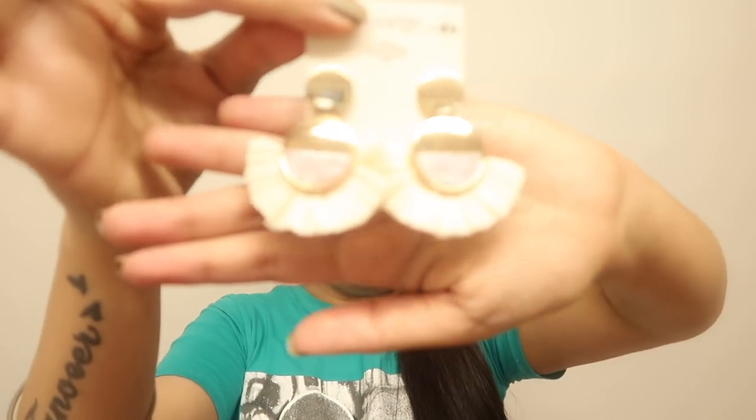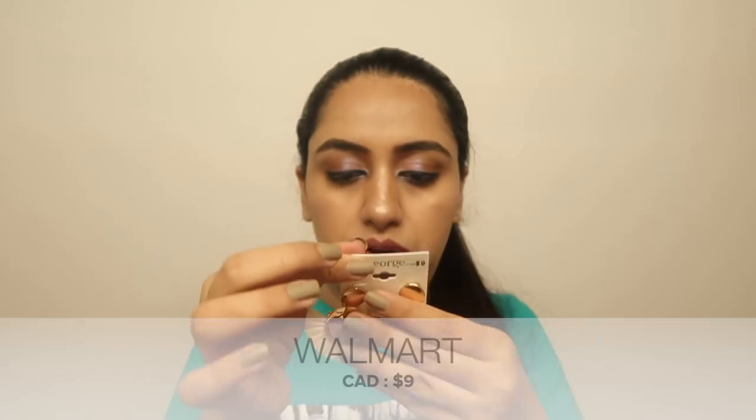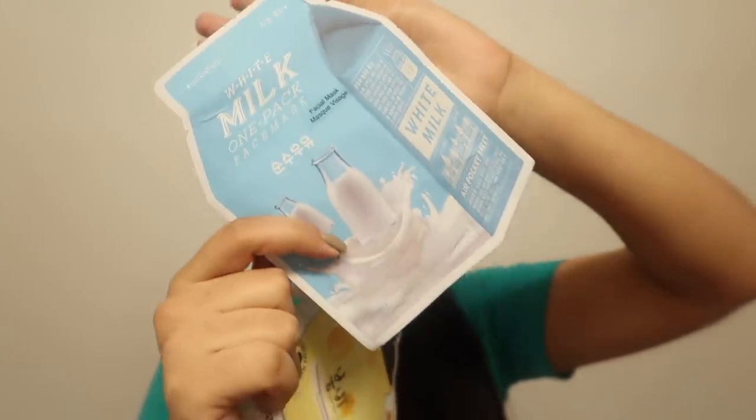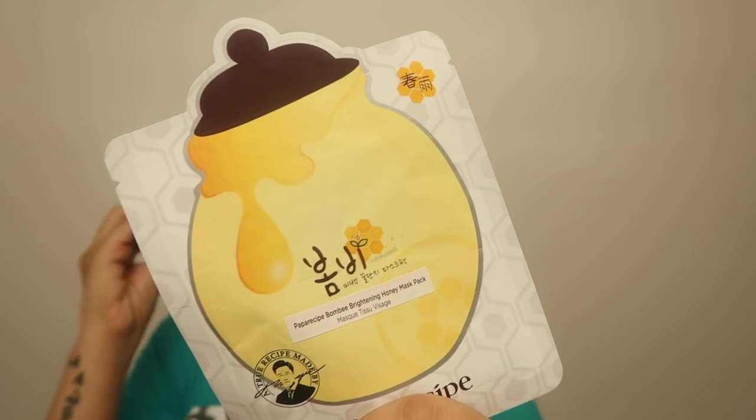Also from Walmart's beauty section: a pair of white and gold combination earrings for $9. I also picked up two face masks — one with milk extract ingredients in cute milk carton packaging, and one honey face mask. If you want to know more, check out my skincare during pregnancy video!